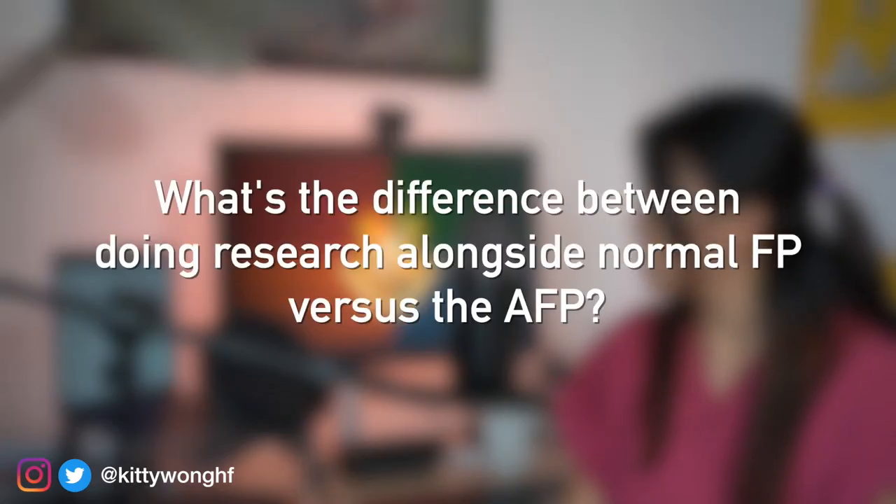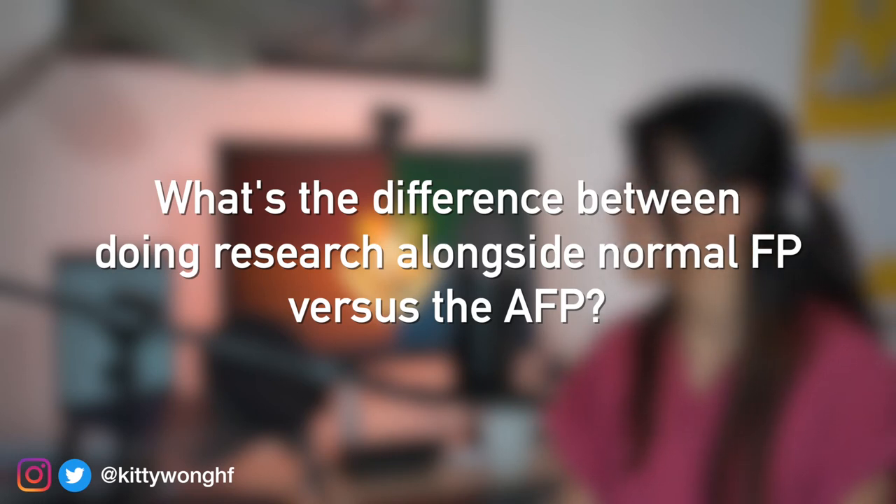Another question is: what's the difference between doing a normal foundation programme and conducting research in your own time versus doing an AFP? The main difference is access to other academics and dedicated research time. Of course you can do research in your own time alongside a normal foundation programme, but this can be quite stressful because you're leading a full-time job as a doctor, plus you don't get the support of an official supervisor and a research department. That said, getting into AFP doesn't make everything relaxing — four months alone is often not enough to complete a meaningful research project, and many AFP doctors will do research in their own time even during their clinical rotations.